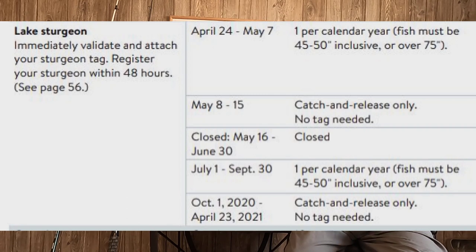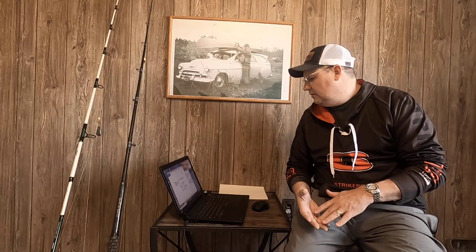Today is March 13th and it's open right now. What you're seeing here is the harvest season: it opens April 24th through May 7th — one fish per calendar year per person, with a slot of 45 to 50 inches. You can also keep one over 75 inches. You need to purchase a $5 tag if you plan to keep one; no tag needed for catch-and-release only. Then May 8th through May 15th it goes back to catch-and-release, and May 16th through June 30th is completely closed.